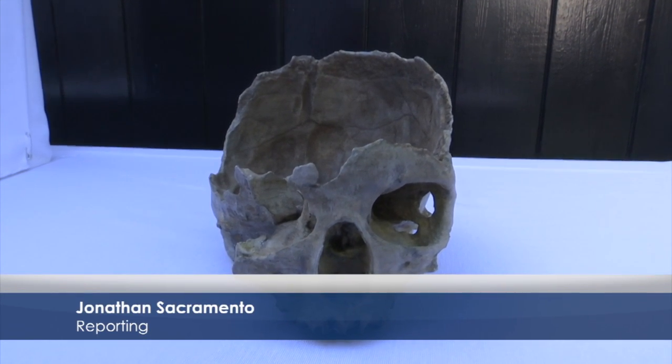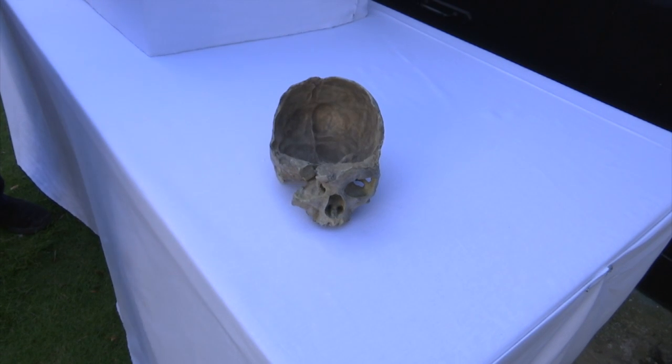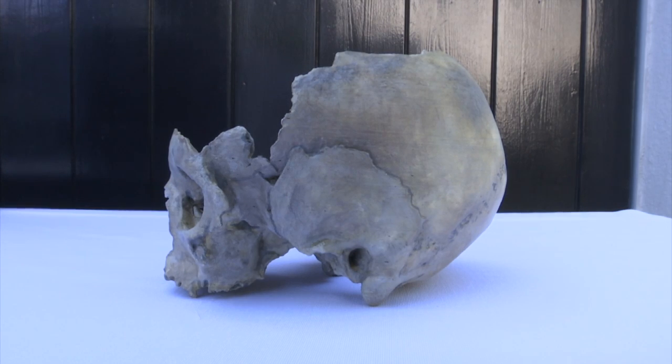The skull was unearthed in 1996. Since then, it's been preserved safely by the museum staff. In fact, this is a 3D printout.